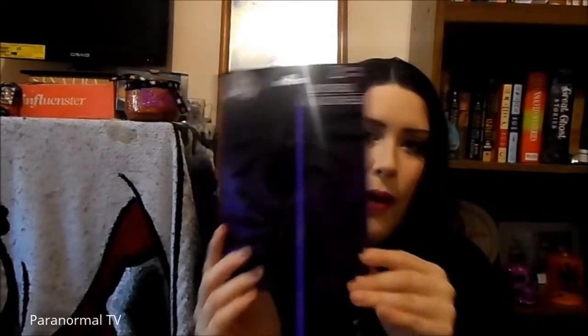On top of that, I got two big spiders — so it's like the mama and the daddy and the babies. And I got this guy for my garden; I named him Caesar. He's going to go in my garden with some rats and tombstones and things like that.